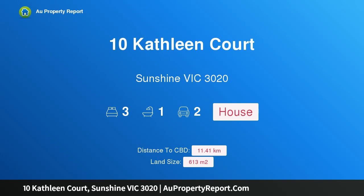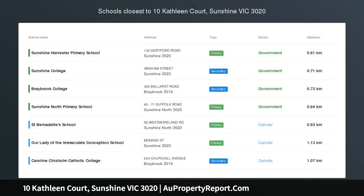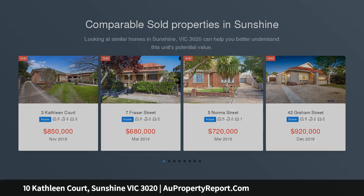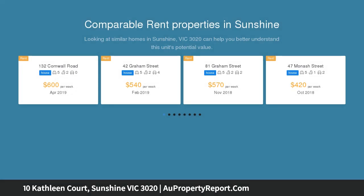Hi, I am glad to introduce property 10 Kathleen Court, Sunshine Victoria 3020. Enjoyed by one family since the early 1960s, this weatherboard home occupies a large 629 square meters block of land.